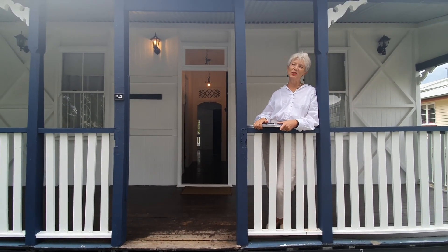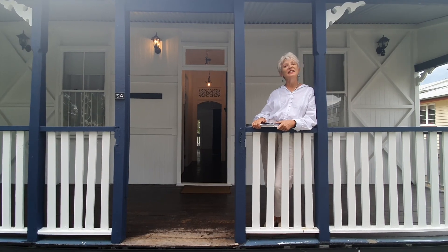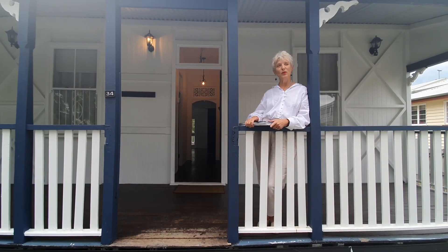Hi everyone, it's Gillian again from NGU Real Estate at Coley. Today we're at 34 Pine Mountain Road, North Ipswich.